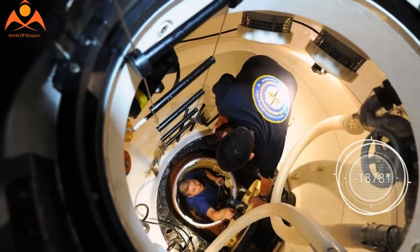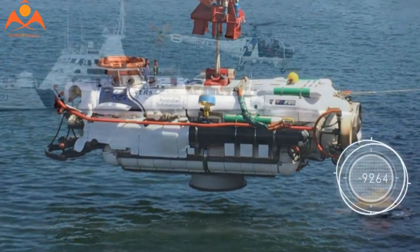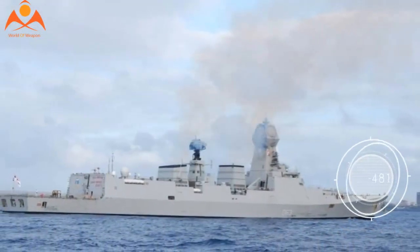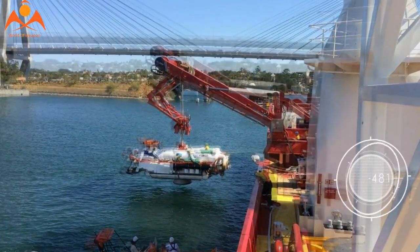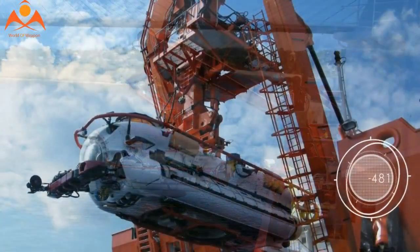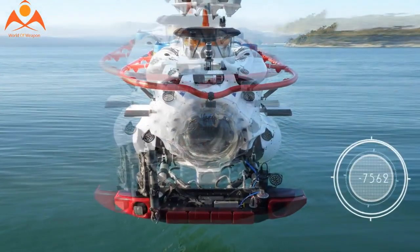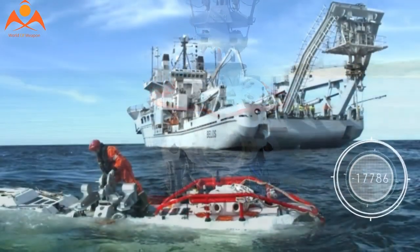According to Giovanni Corbetta, Managing Director of JFD, speed and reliability is key in conducting safe and effective submarine rescue operations to ensure that the submariners are reached as quickly as possible to minimize the risk the situation poses to their lives. The reliability with which any flyaway submarine rescue system can be deployed must be carefully balanced with its effectiveness and capability once on site, including sea states and depths.